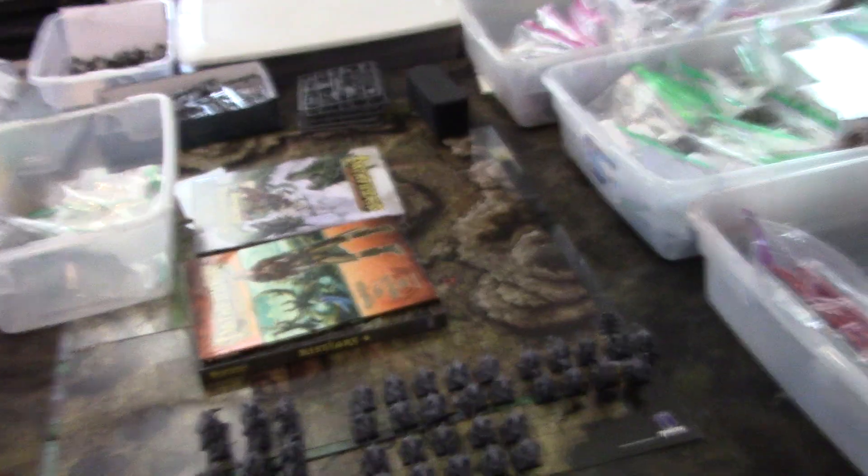Hey, Blue Table fans. Time for your studio update. As usual, the place is like a wreck.